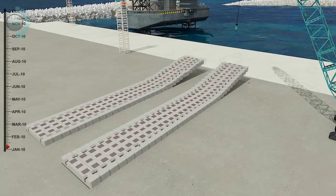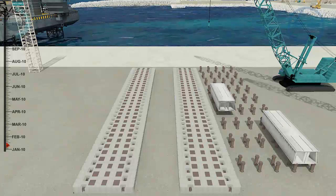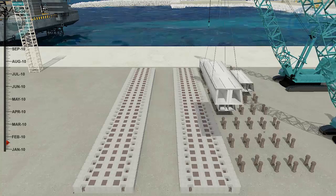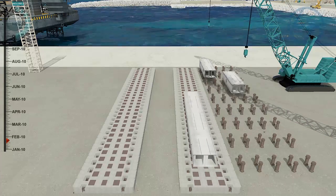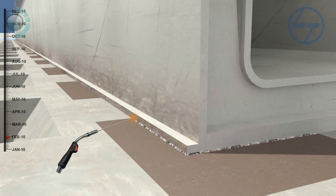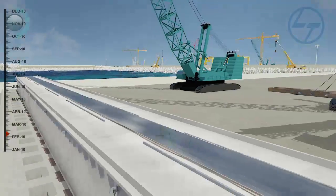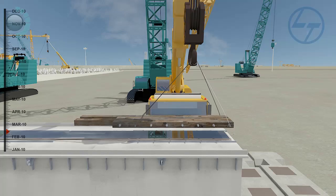Pre-cast concrete slippers with steel plates embedded on the surface are laid in the slot. Pre-fabricated skid beam is then placed over these slippers. They are first aligned and then welded with the steel plates of the slippers. The guided slot of the skid beam is filled with layers of wax and slip coat.